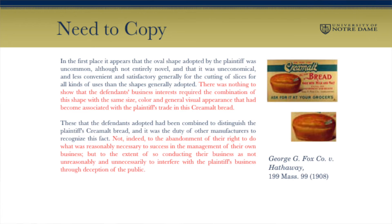Here's another case not too many years later, to show that these ideas competed against each other. A party claimed another had copied the shape of their loaves of bread, constituting unfair competition. The court said there's no particular reason why the defendants need to copy the shape of that bread — there's nothing in the business interest that requires the combination of that shape with the same size, color, and general visual appearance. So it's fine to enjoin them from using that shape because there are plenty of alternatives available and no particular reason to use that one. I'll characterize the first of these versions — the right to copy — as the dominant view historically, but the point is that this other idea about need to copy was always there competing in the background.